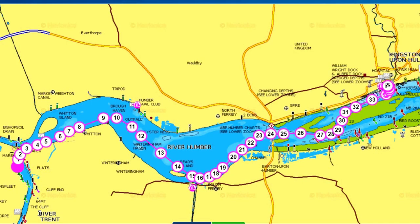If you transpose the recommended route from ABP Humber onto Navionics, it looks a bit like this. You can see that as you get beyond the Humber Bridge, Navionics comes into its own and you can see the drying areas as you head into Hull Marina.